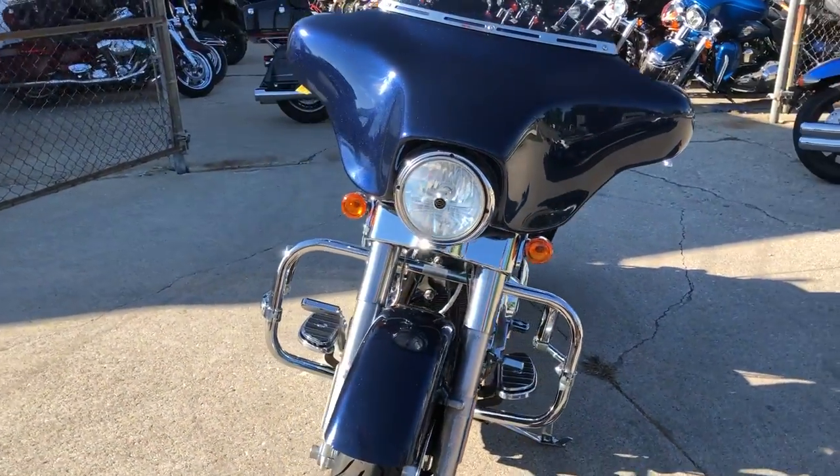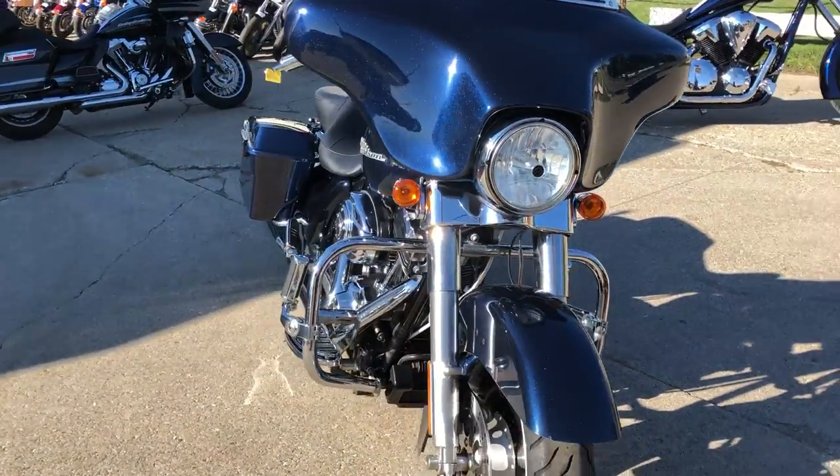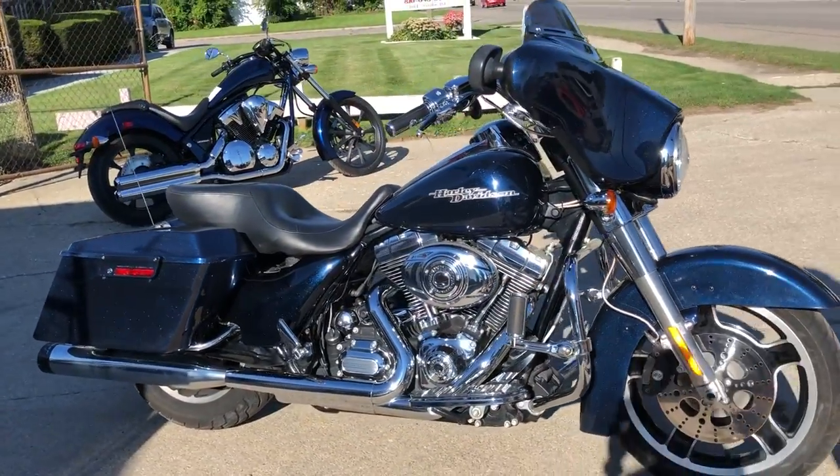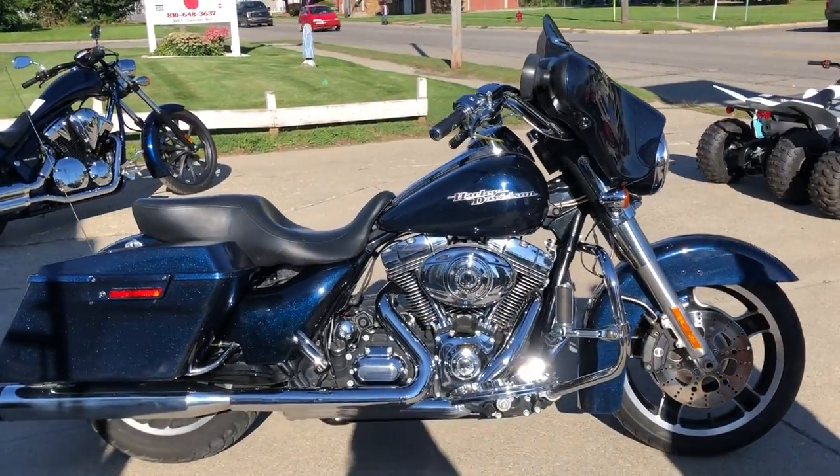It's easy to get pre-qualified — little green button right by the bike says 'Get Approved Now.' Instant decisions, no hard inquiry on credit. Give us a call at 810-648-9500.